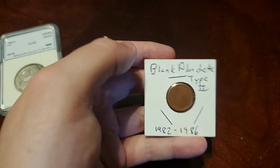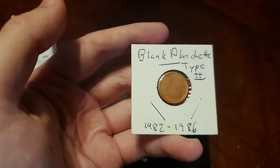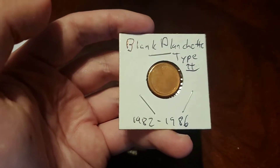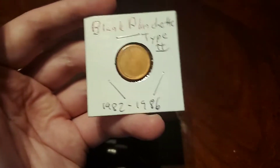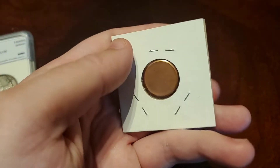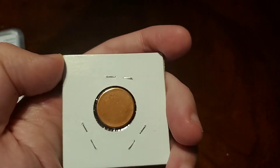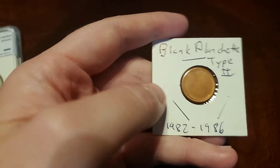First thing I picked up is my very first blank planchette. The original pack it was in was like a silver dollar one, so it was slipping all around in there. It had 1982 to 86 written on it, so I'm guessing whoever sold it to the shop has had it since 86, because it could be any date between 82 and now. But it's a type 2 blank planchette. The weight's right, it looks proper — you can tell it's a genuine blank planchette, apparently between 82 and 86.